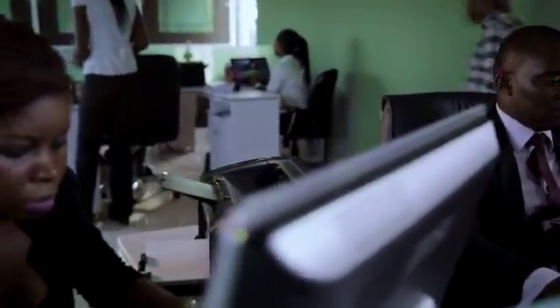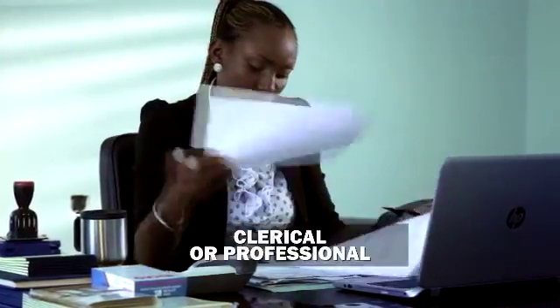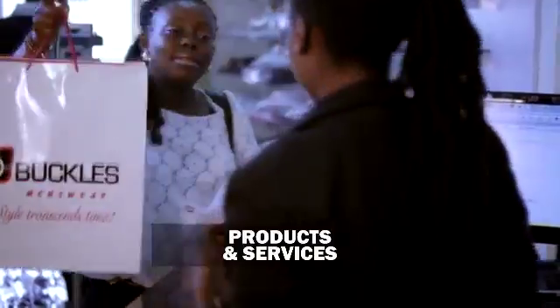If you've ever been to an office, you must have seen people engaging in different business activities, which may be described as either clerical or professional. The clerical activities include management of business information as well as keeping the office running smoothly, while the professional activities are more directly related to the products and services of the organization.